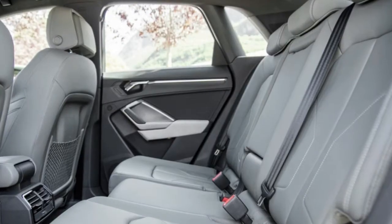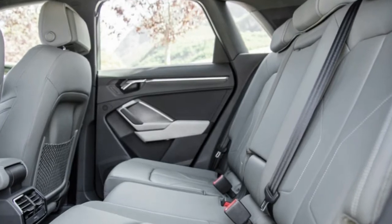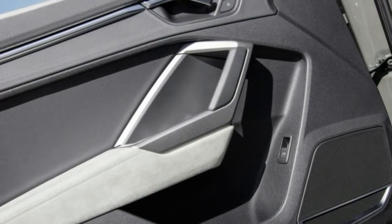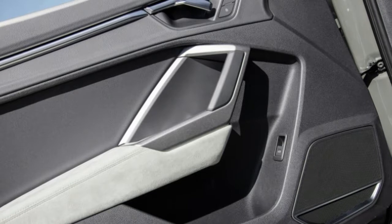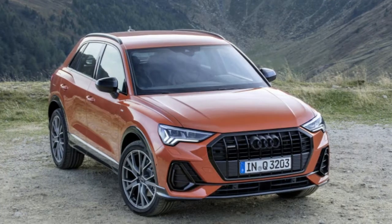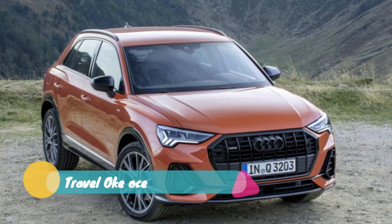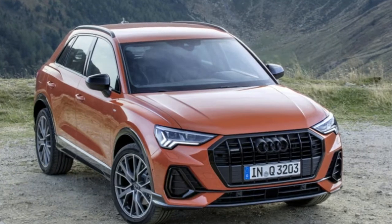A six-month trial of the Q3's Wi-Fi system comes standard. Combine all that with the optional virtual cockpit digital instrument cluster, and you have an interior that's miles ahead of most in terms of both design and technology — at least for now. Like so many other Volkswagen Group products, the 2019 Q3 is based on Volkswagen's MQB platform, so there's still a lot of Tiguan underneath.